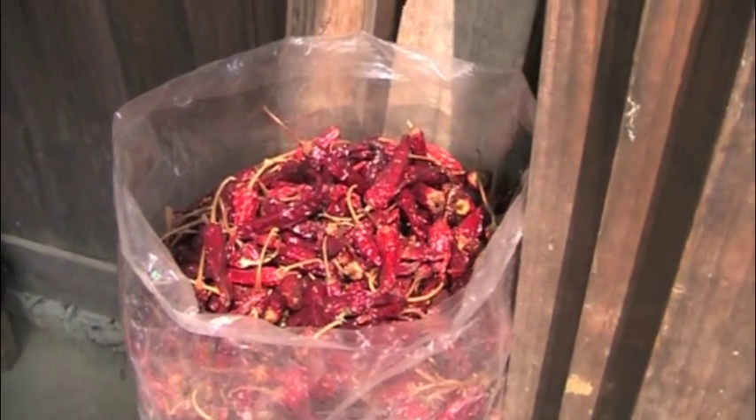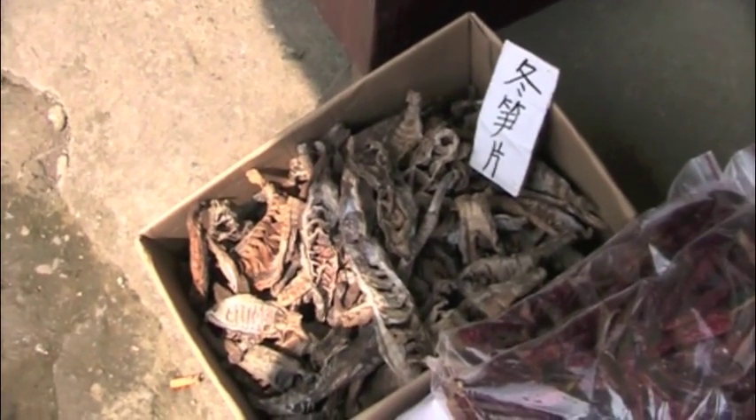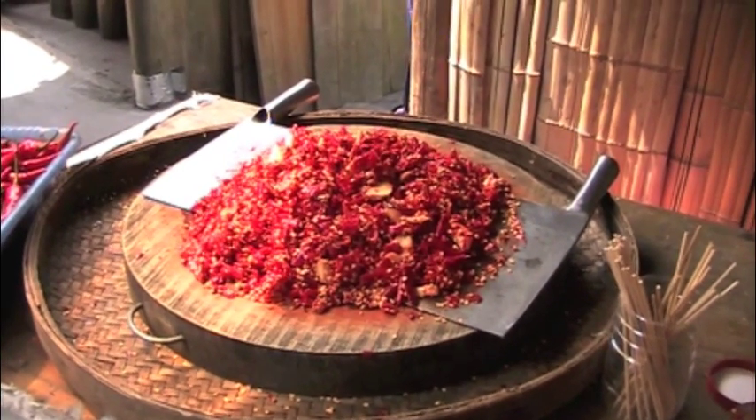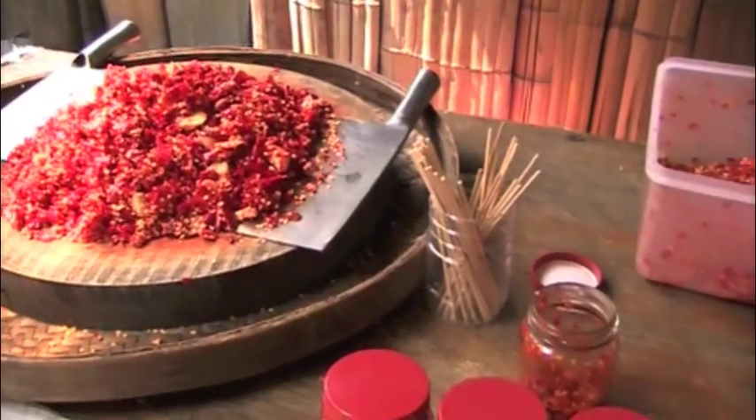I love watching them dry the red peppers, and these are bamboo chips. In one of my other videos, I remember seeing them chop up all the red peppers and selling them in jars.